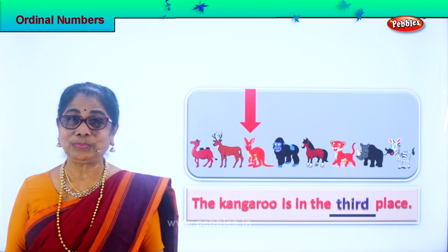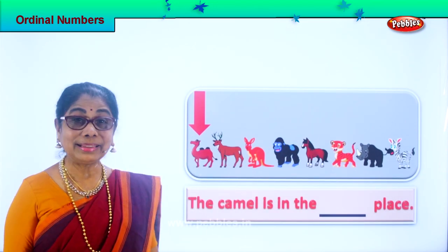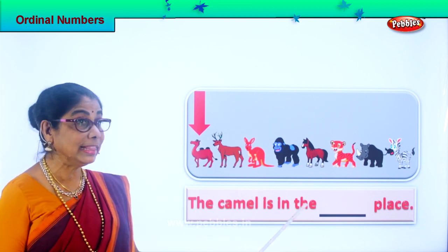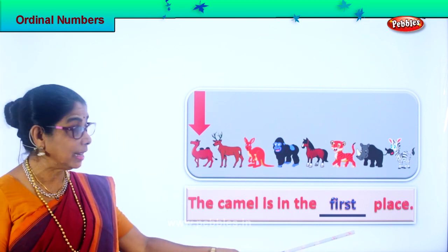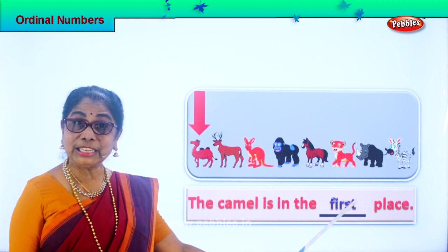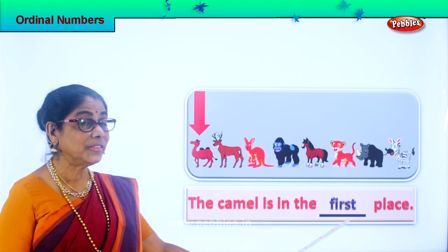Good. Are you enjoying the exercise? Let's take the next animal. What animal is this? Good, it's a camel. Where is the camel standing in the queue? First. Yes, the camel is in the first place. Spell first: F-I-R-S-T, first. So the camel is in the first place. You are not really learning just the placement of animals and spelling of ordinal numbers, but also reading. Look at this full sentence — you are also learning to read. The camel is in the first place.